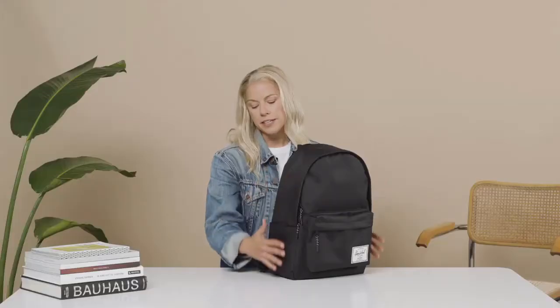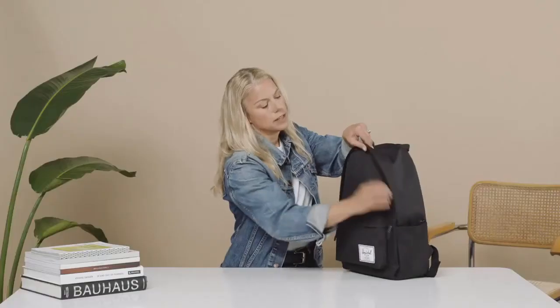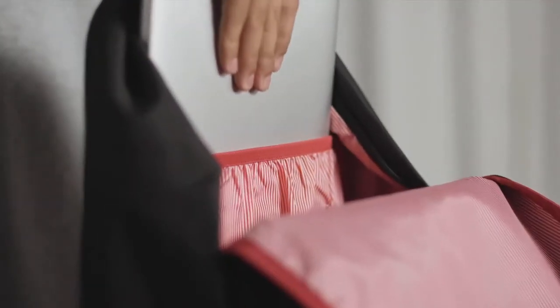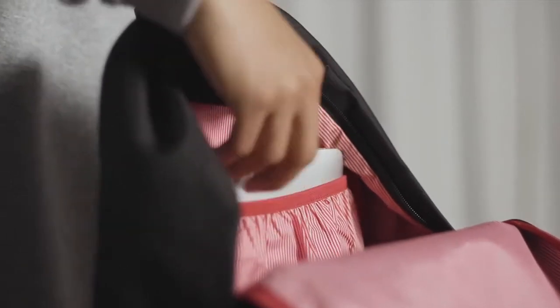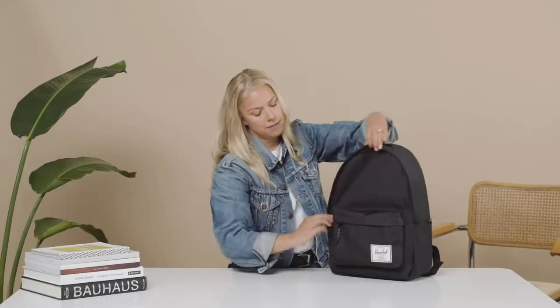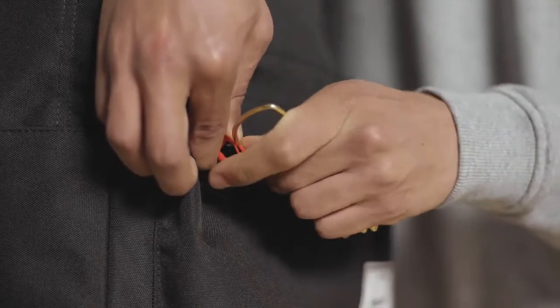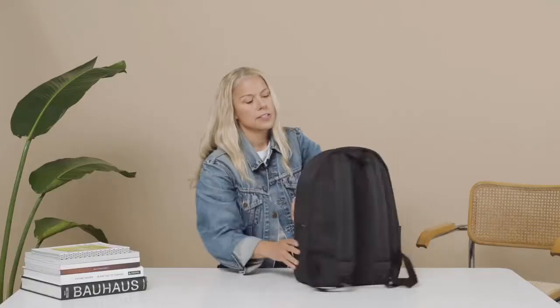We have plastic cord pullers and two zipper pulls for easy access into the bag itself. Inside we have our hanging 15-inch laptop sleeve with our signature red and white Herschel liner. Inside the front pocket we've also given you a key clip to keep your keys in there, making it easy to know where your keys are at all times.